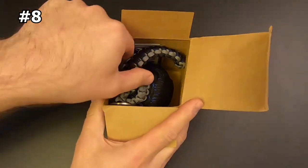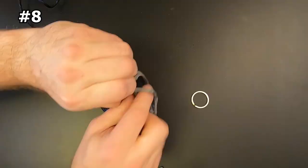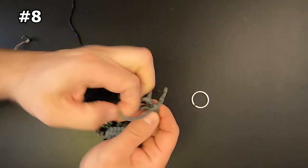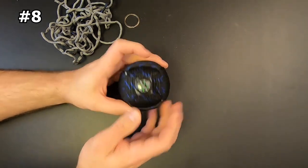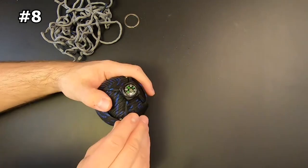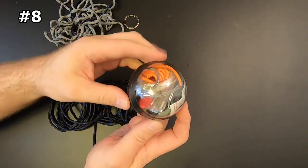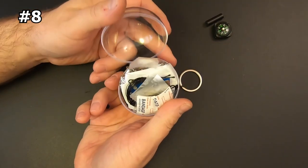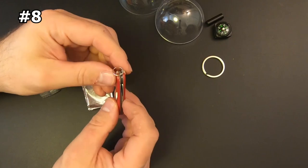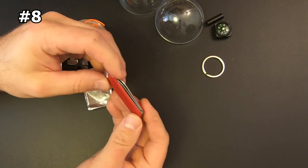Number eight: Holtzman's Gorilla Survival Paracord Grenade Kit. Instead of settling for cheaply made or bulky camping survival cases, Holtzman's Gorilla Survival has taken a more creative and practical approach. They have turned 45 feet of military-grade paracord into a nifty non-explosive grenade that holds all your survival accessories, looks cool, and saves precious backpack space. It is a military-grade emergency kit that contains 48 different tools for any emergency.